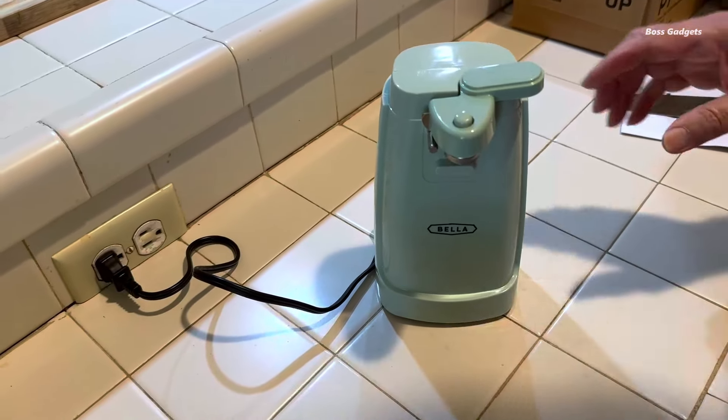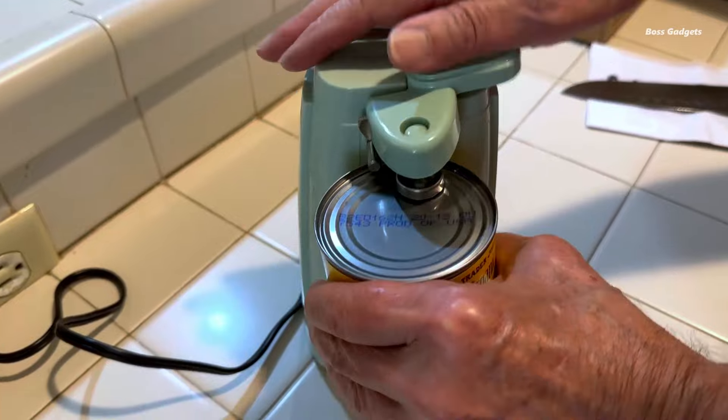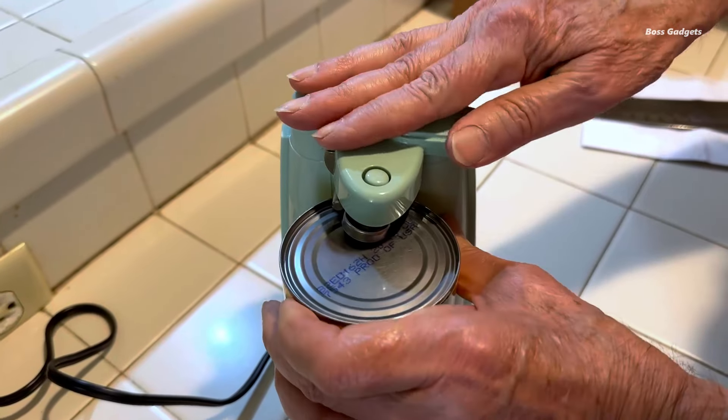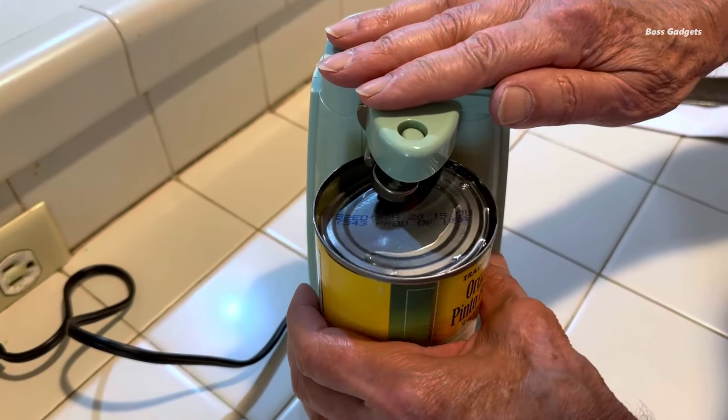The one-touch operation is amazingly simple. With a single press, the auto-turn feature engages the opener to glide smoothly into action — watch lids release seamlessly every time. When not in use, the integrated cord storage keeps countertops clutter-free by tucking away neatly.